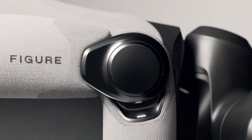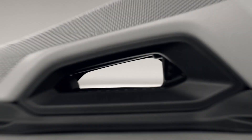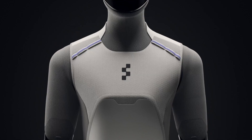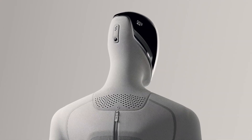Want to dive deeper into the full FIGURE-03 reveal? Subscribe to RobotBids — we'll be breaking down the entire launch, including specs, performance insights, and what it all means for the future of robotics manufacturing.